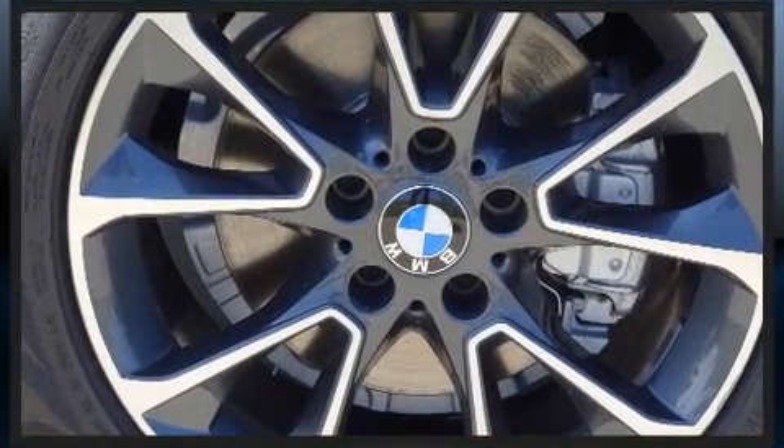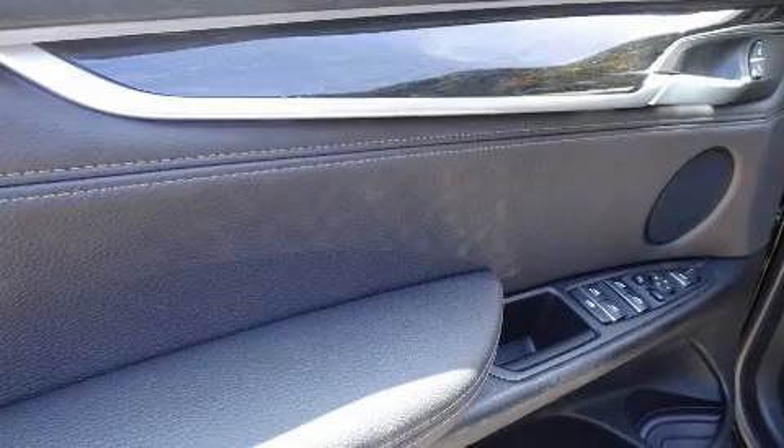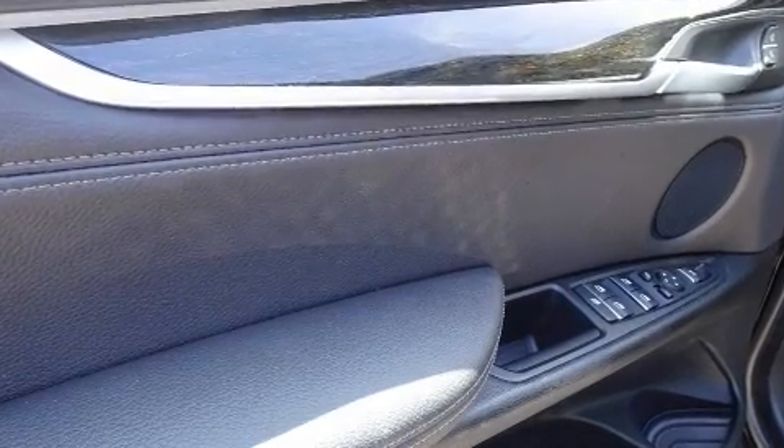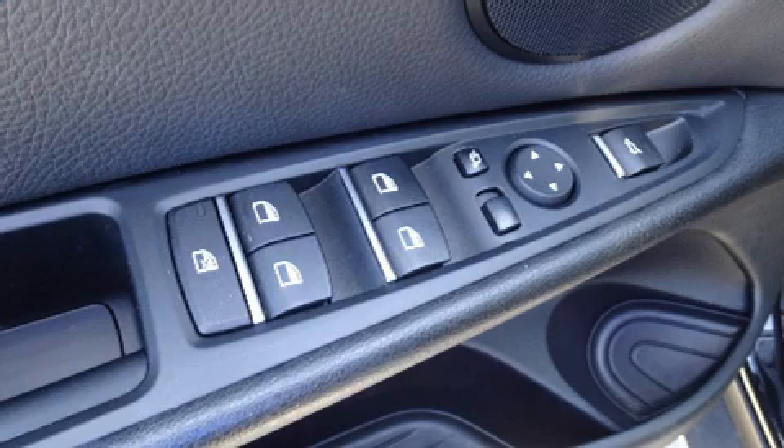BMW ensures the safety and security of its passengers with equipment such as front-side impact airbags, brake assist, anti-whiplash front head restraint, and four-wheel disc brakes with ABS.